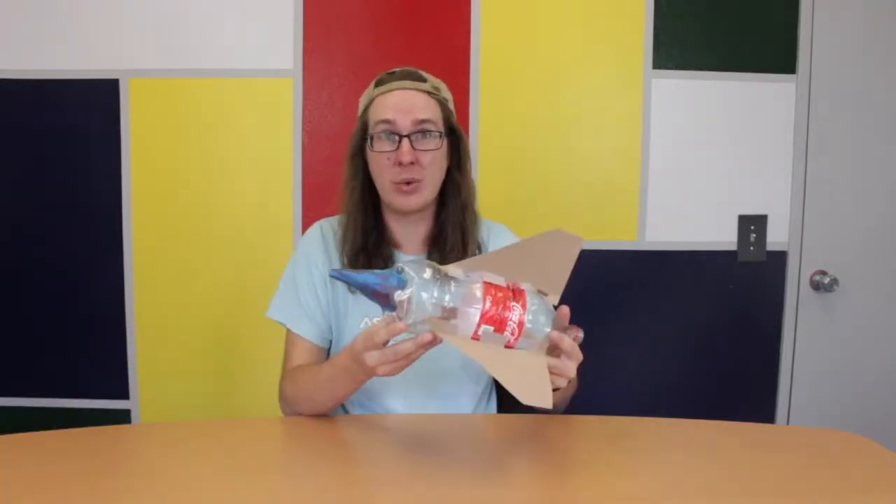Sir Isaac Newton revolutionized the field of physics in the 1600s by defining three physical laws of how an object will move based on the forces applied to it. To help demonstrate, we're going to use one of AstroCamp's own bottle rockets. You ready? Let's check it out.